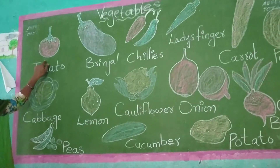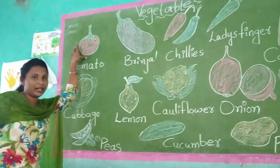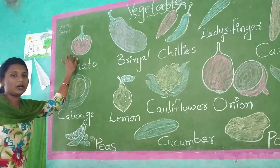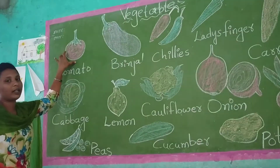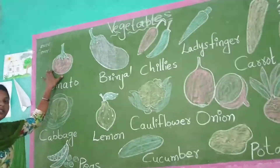This is tomato. Tomato will be which color? Red color. Tomato will be red color. We will use it for cooking curries — tomato curry, chicken curry, and more. Tomato will be red color. It will be tasty.